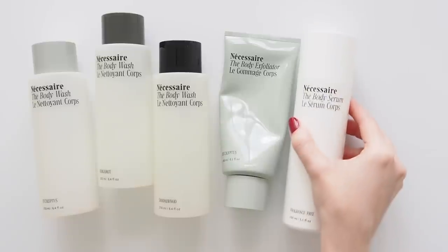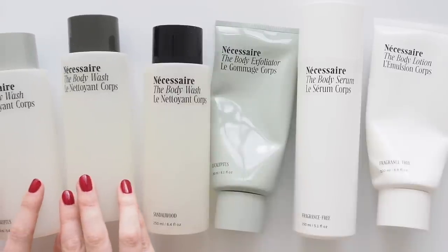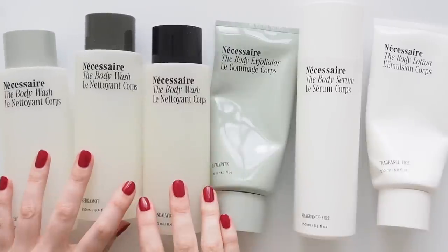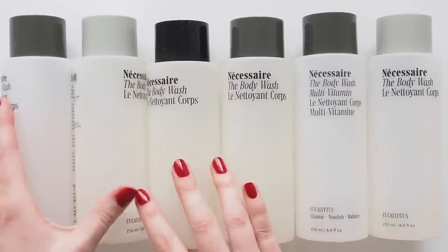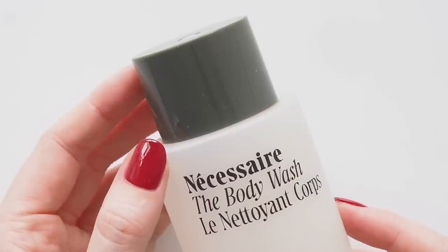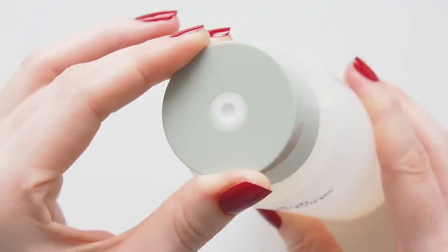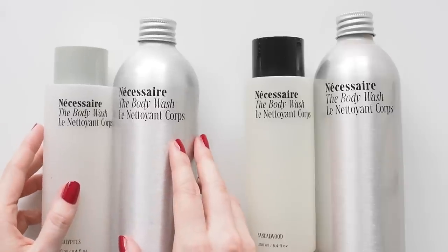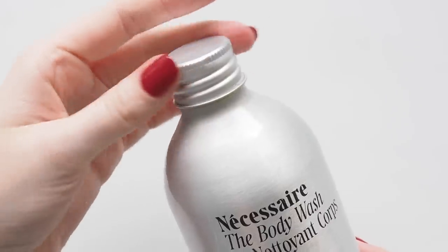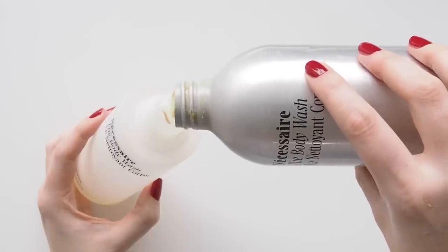I finish body wash faster than any other category and you can bet Necessaire is there. I use all of their scents — Eucalyptus is my refreshing favourite, Sandalwood is warm and cosy, and Bergamot is zesty and energising. When I moved, they were the first products I put in my shower to help the place feel and smell like home. A smooth gel that lathers well with niacinamide, vitamins and omega-rich oils to cleanse and nourish, not strip your skin.